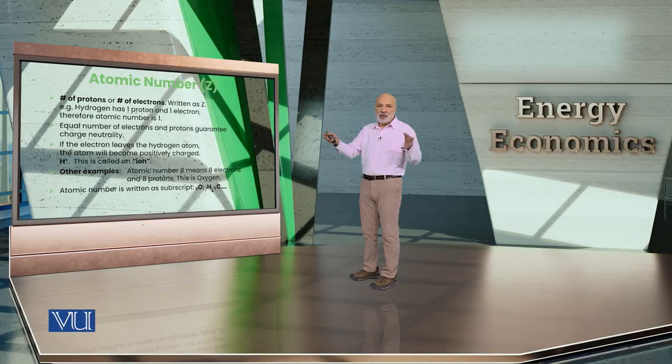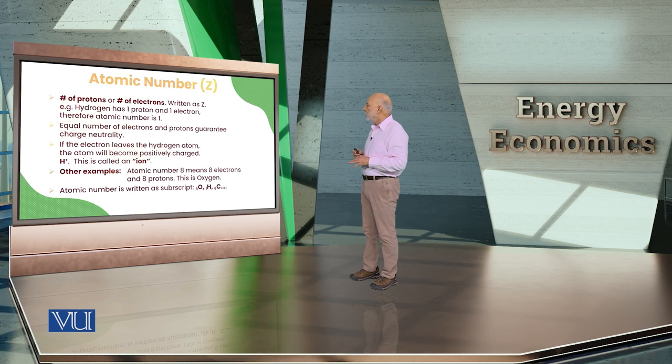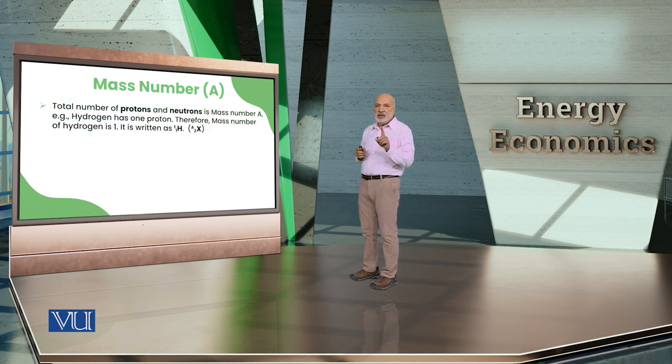Oxygen has 8 electrons and 8 protons — atomic number 8. Carbon has 6 electrons and 6 protons — atomic number 6. Nitrogen has 7 electrons and 7 protons — atomic number 7. The mass number is the total weight of the atom, meaning the number of protons plus the number of neutrons gives you the atomic mass number.